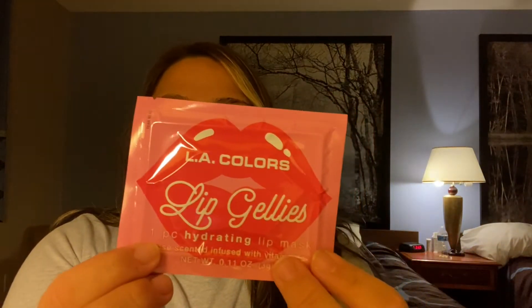I'm gonna go rinse this off and then try this LA Colors lip jelly mask. Now that I've rinsed off all the sugar, I'm getting into this new LA Colors lip jellies — it comes with one treatment in the pack. I picked this up at a local dollar store near me; they have a whole section of LA Colors products. It is rose-scented and infused with vitamin E. The directions say: place mask on lips, smooth evenly on lip area, leave on for 10 to 15 minutes, then rub the remaining moisture into your skin — don't wash it off.